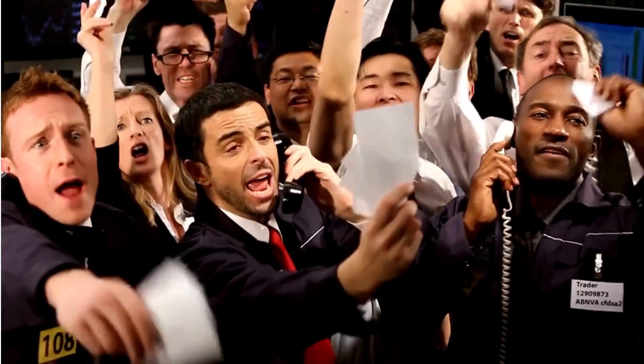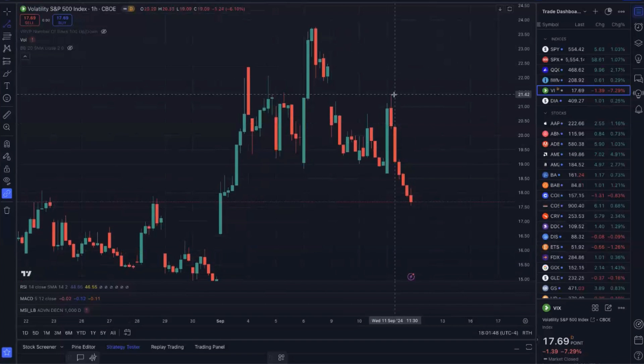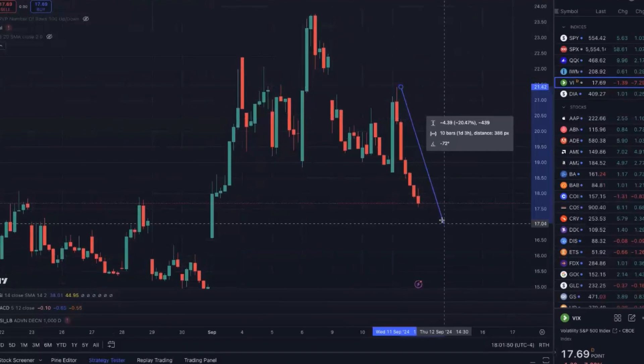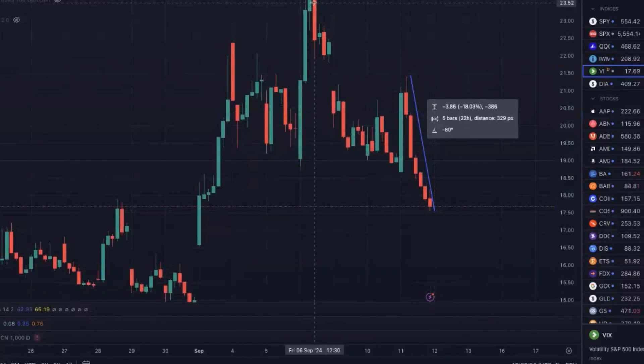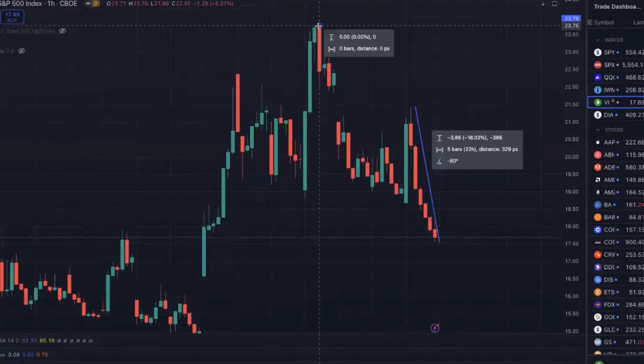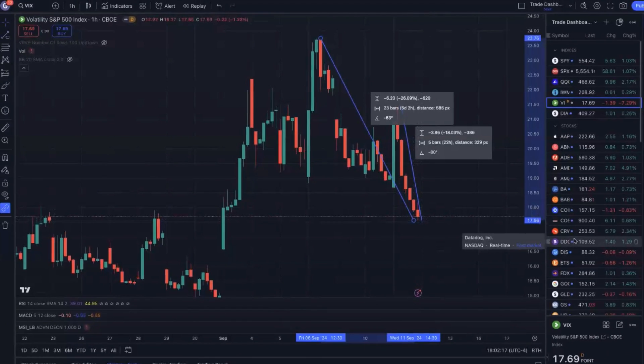The market had a huge turnaround rally today with volatility crashing yet again — the VIX coming down from above 21 to below 18, that's over an 18% move to the downside in just a matter of hours. Since last Friday the VIX is actually down over 25%.